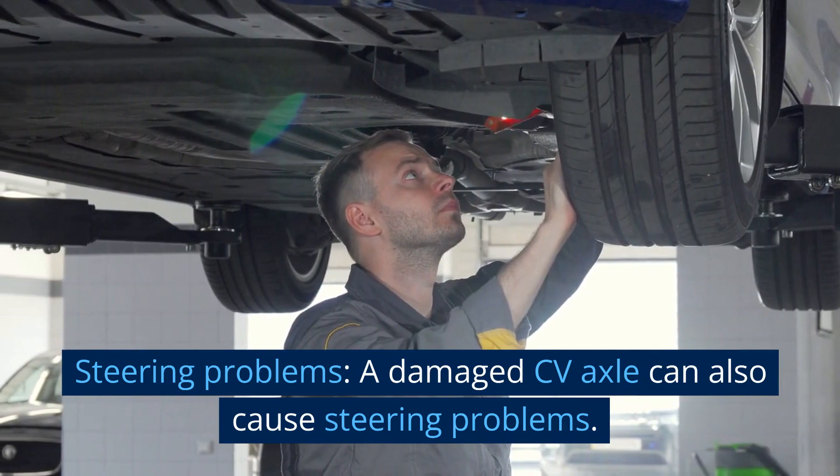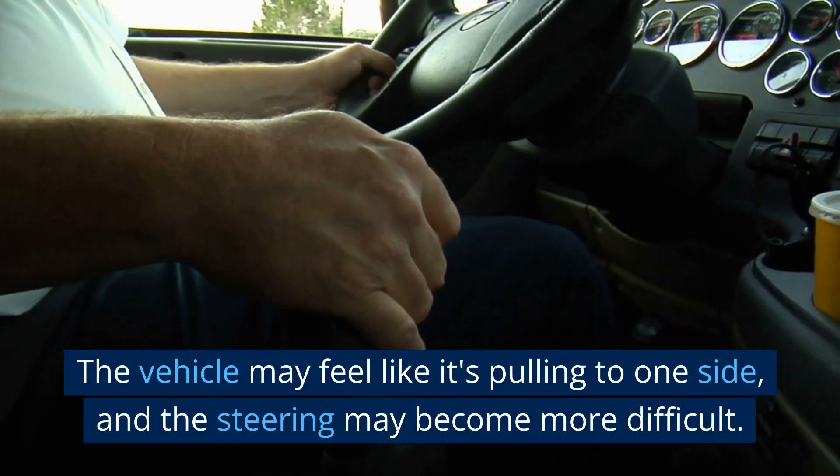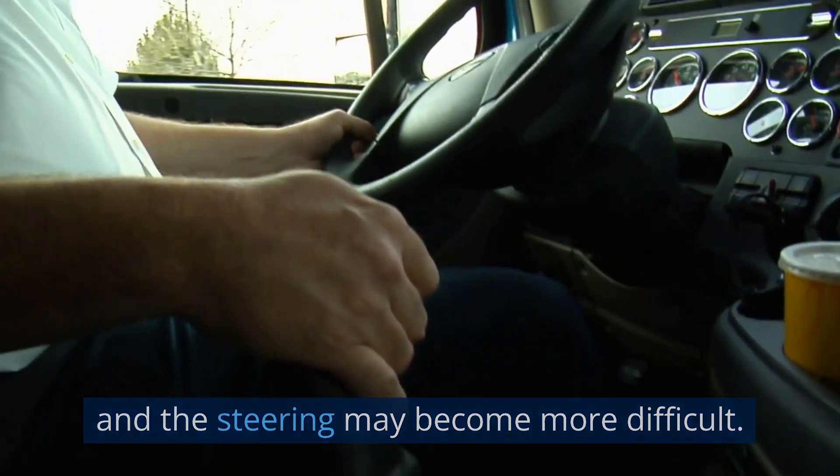Steering problems. A damaged CV axle can also cause steering problems. The vehicle may feel like it's pulling to one side, and the steering may become more difficult.